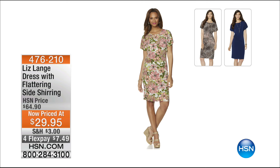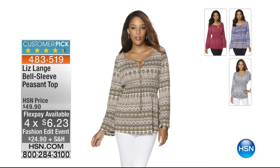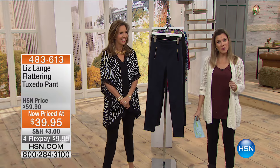We showed earlier our gorgeous dress with the flattering side shearing - if you're just joining us, it's priced at twenty-nine ninety-five this morning. We have it in three color choices: midnight, leopard, and poppy floral, seven dollars and forty-nine cents to get it home - very popular this morning. We also had our bell sleeve peasant top at about fifty percent off, six dollars and twenty-three cents on flex pay, in neutral folkloric paisley, raspberry chevron, multi folkloric paisley, and bone chevron. Go to HSN.com to see all of Liz Lang's fashions.